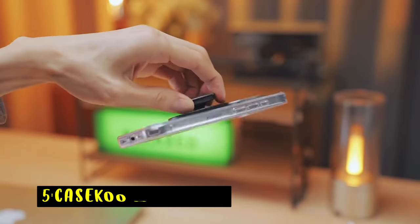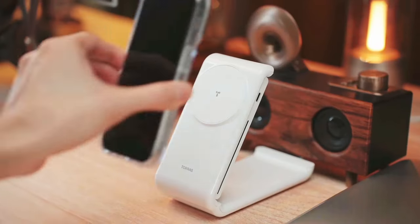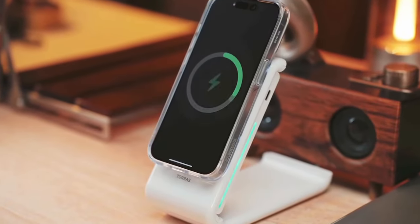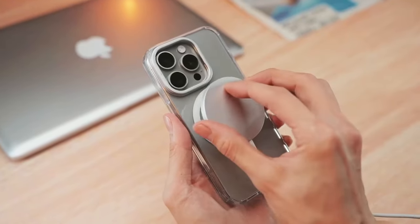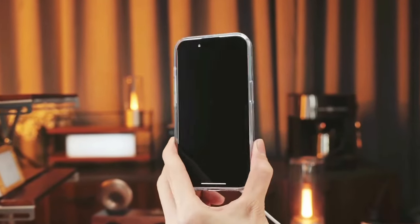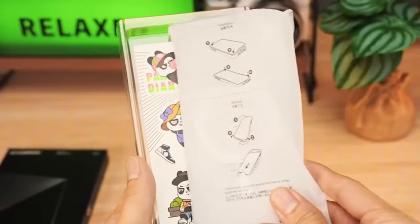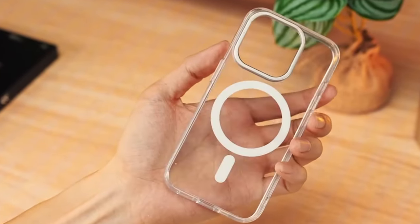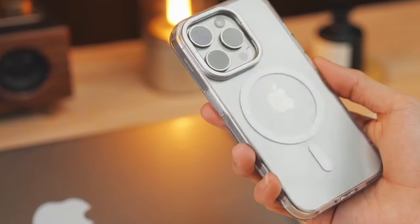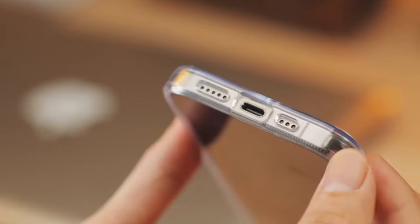At number 5 is the Casico Magnetic. The Casico Magnetic case offers a versatile and protective solution for your iPhone 16 Pro Max. Its powerful magnetic attachment ensures a secure connection with MagSafe accessories, while the adjustable lens stand provides a convenient hands-free viewing experience. The case's durable construction and impact-resistant materials safeguard your phone from drops and scratches. With its precise cutouts and user-friendly design, the Casico Magnetic case is a practical choice for iPhone users seeking protection and functionality.